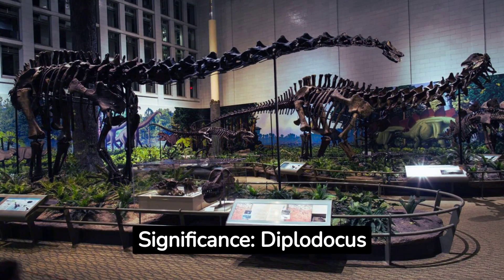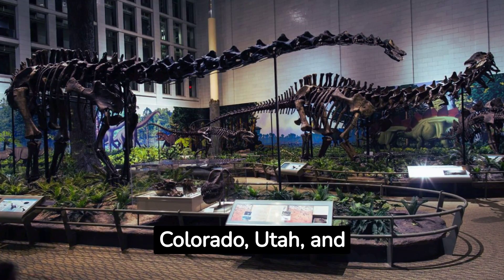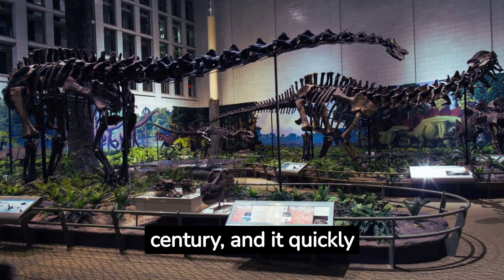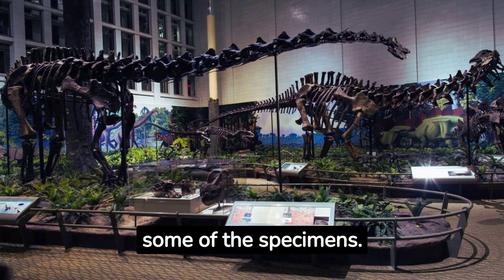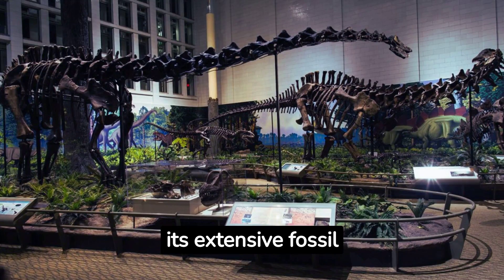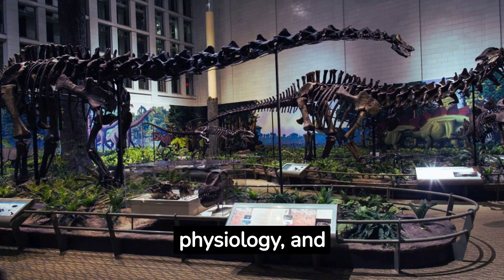Discovery and Significance. Diplodocus fossils have been primarily found in the western United States, in places like Colorado, Utah, and Wyoming. Its fossils were first described in the late 19th century, and it quickly became one of the most well-known dinosaurs due to the impressive size and completeness of some of the specimens. The Diplodocus holds an important place in paleontology due to its extensive fossil record, which has provided valuable insights into sauropod anatomy, physiology, and evolution.